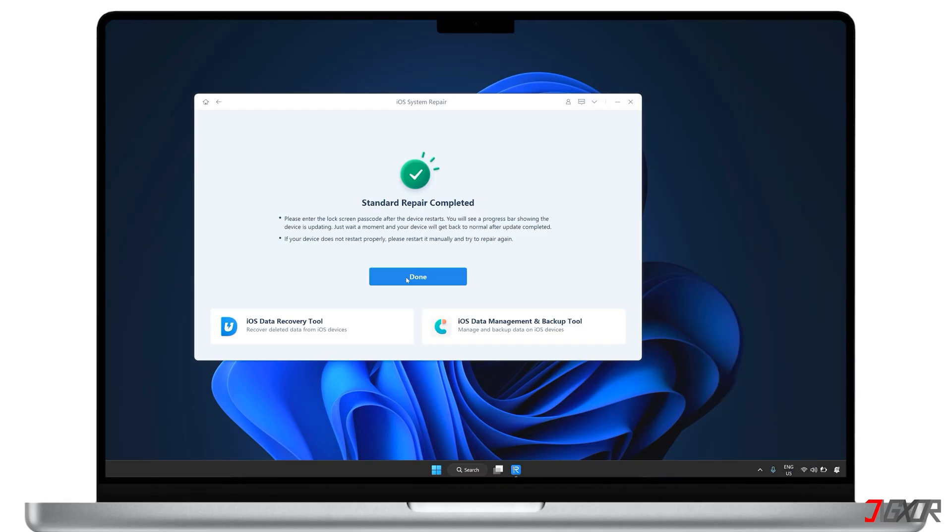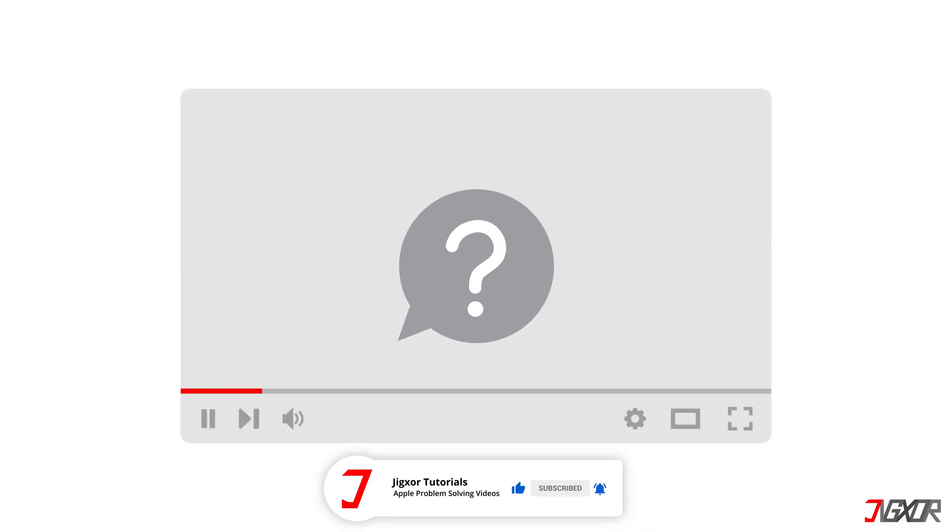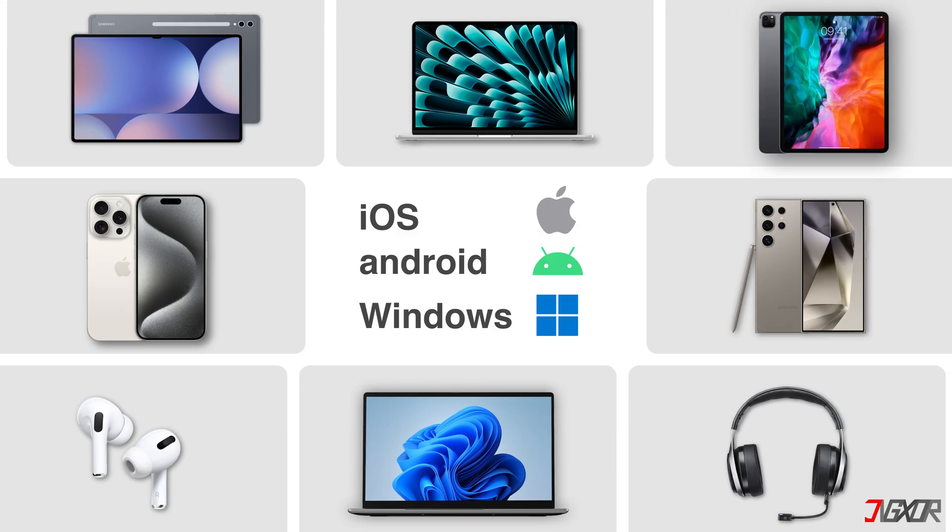If the initial standard repair doesn't work, you can try the process again until the problem is fixed. Or you might consider using Deep Repair for a higher chance of success. Just remember that Deep Repair will completely erase your data, so it's best to use it if you have a recent backup. That's it. If I could help you, feel free to give this video a thumbs up and don't forget to subscribe. If you have any questions about the video, or want me to create a tutorial about another topic, leave a comment below. See you next time. Bye!